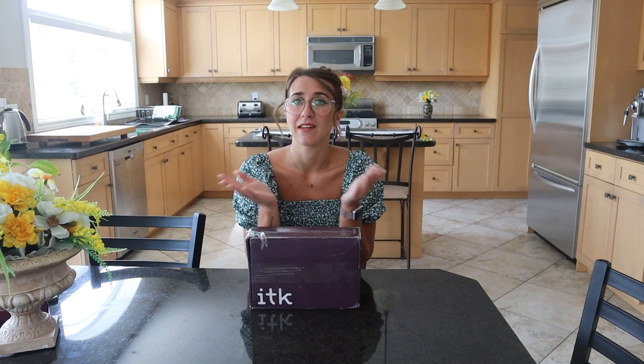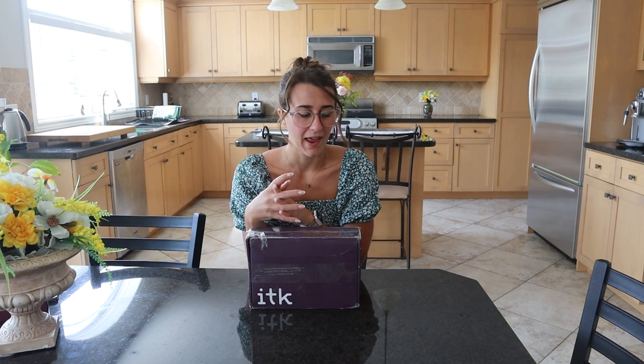So just to tell you guys a little background of how and why I got this package and why Brooklyn and Bailey sent it to me. This video is not sponsored. However, I love Brooklyn and Bailey — I always follow their YouTube channel, I'm subscribed to them, and honestly I'm a big fan. They are a big inspiration for my YouTube channel. They came out with their ITK skincare line, and I'm in Canada, and they do not have ITK in Canada yet.